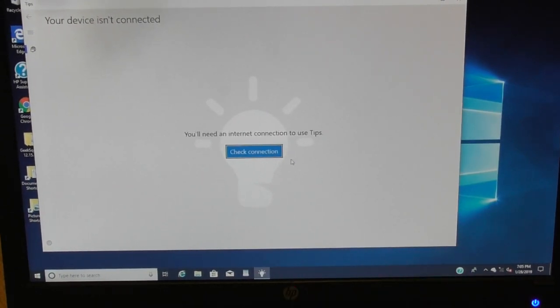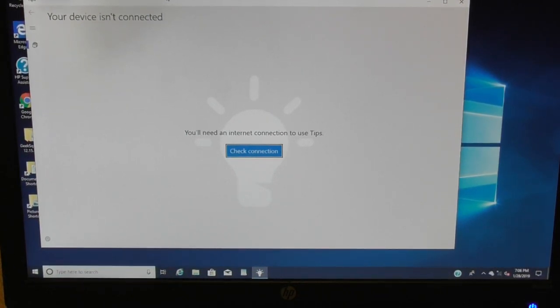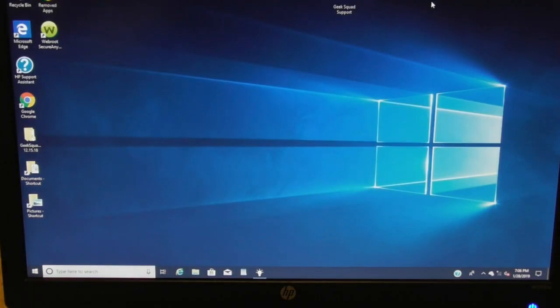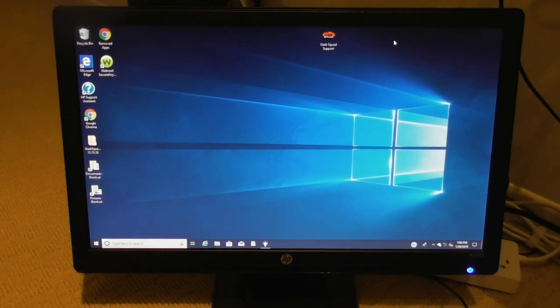Hey everybody, this video is going to be about this Windows 10 machine that I just got. There are a ton of videos online about people not happy with Windows 10 and Windows 8, and how to make it look like Windows 7. If you want to watch it, please do a thumbs up, subscribe — liking and subscribing helps me out a lot as a YouTube creator.